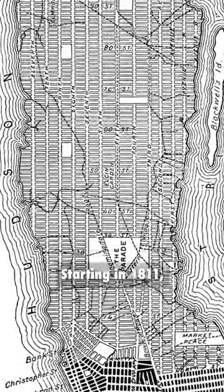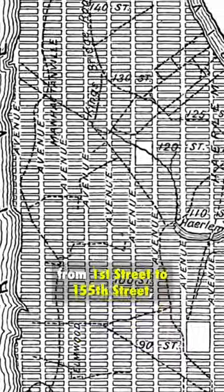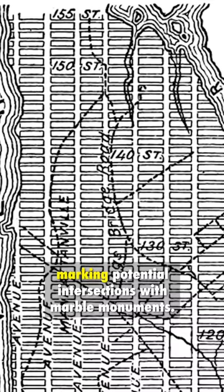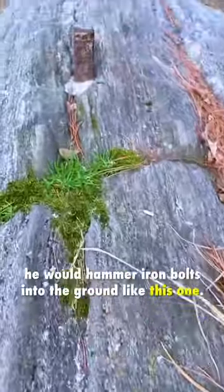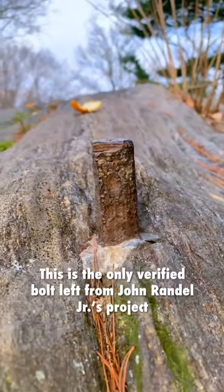Starting in 1811, he spent nearly 10 years walking through the island from 1st Street to 155th Street, marking potential intersections with marble monuments. And when the ground was too rocky, he would hammer iron bolts into the ground like this one. This is the only verified bolt left from John Randall Jr.'s project, at the non-existent intersection of 6th Avenue and 65th Street.